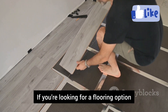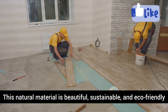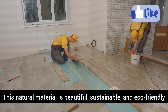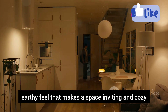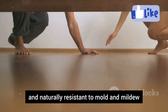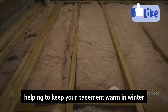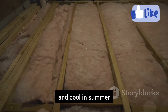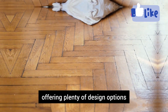If you're looking for a flooring option that's a little different, let me introduce you to cork flooring. This natural material is beautiful, sustainable, and eco-friendly. Cork flooring has a warm, earthy feel that makes a space inviting and cozy. It's soft underfoot and naturally resistant to mold and mildew. Cork is also a natural insulator, helping to keep your basement warm in winter and cool in summer. It comes in a variety of colors and patterns, offering plenty of design options.